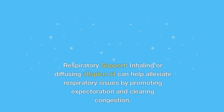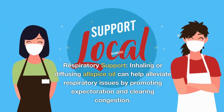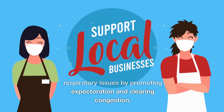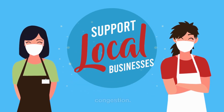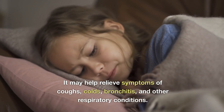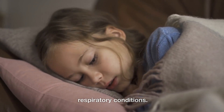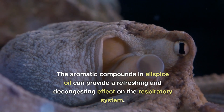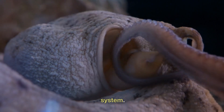7. Respiratory support. Inhaling or diffusing allspice oil can help alleviate respiratory issues by promoting expectoration and clearing congestion. It may help relieve symptoms of coughs, colds, bronchitis, and other respiratory conditions. The aromatic compounds in allspice oil can provide a refreshing and decongesting effect on the respiratory system.